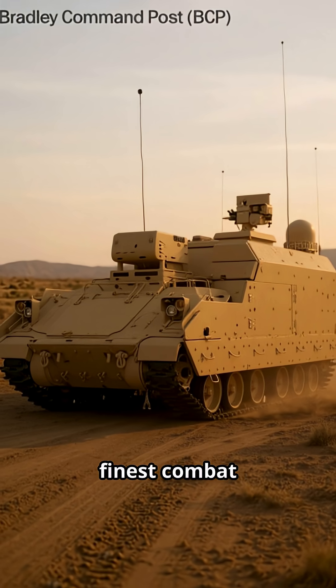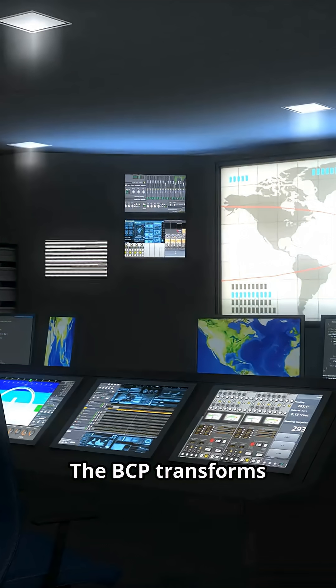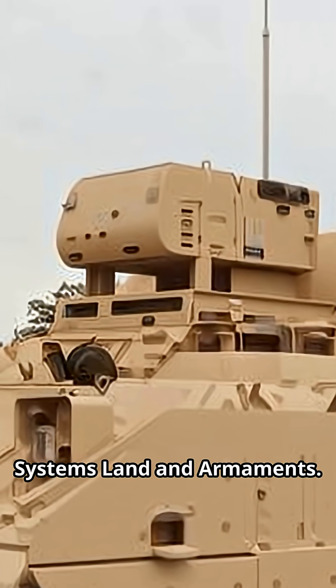The Bradley is the finest combat vehicle system in the world — firepower, mobility, and survivability. The BCP transforms that legend into a battlefield brain, designed and marketed by BAE Systems Land and Armaments.